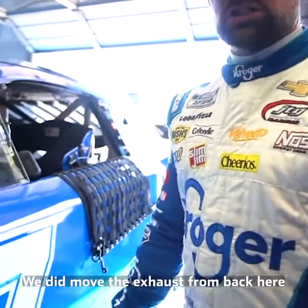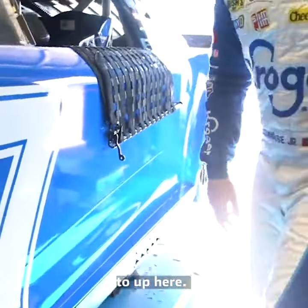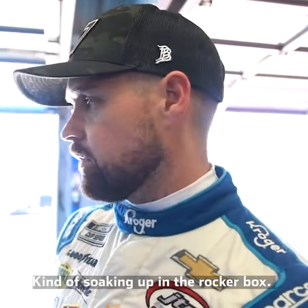We did move the exhaust from back here up here, just trying to keep the heat from underneath the driver's seat kind of soaking up in the rocker box.